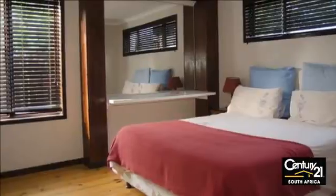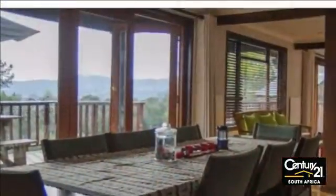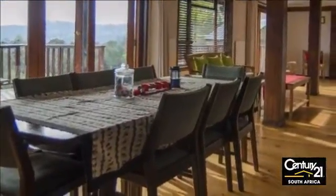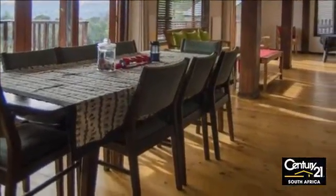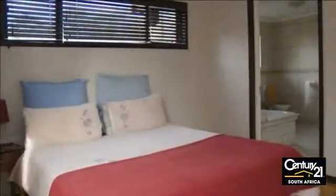Upstairs offers a spacious bedroom with expansive north-facing views over the valley, plus two additional spacious bedrooms leading onto the covered veranda. The inviting large TV lounge with a kitchenette is an ideal space for the entire family to relax in.